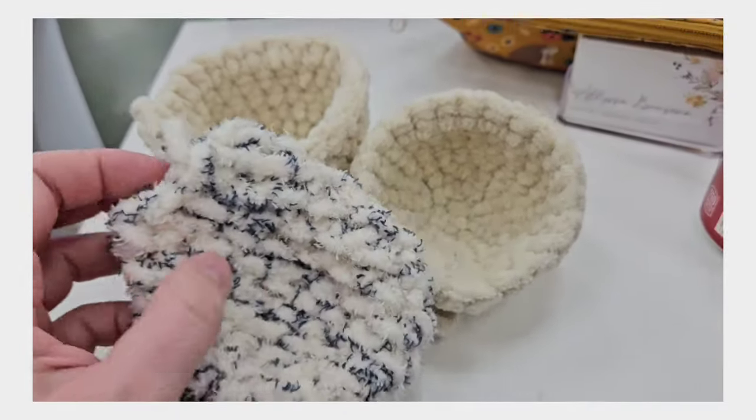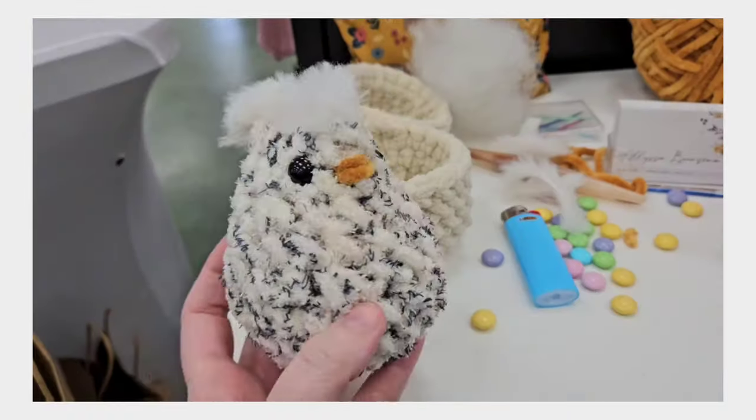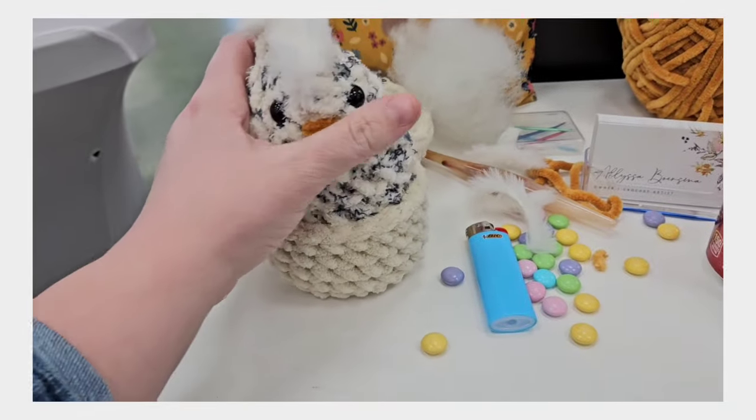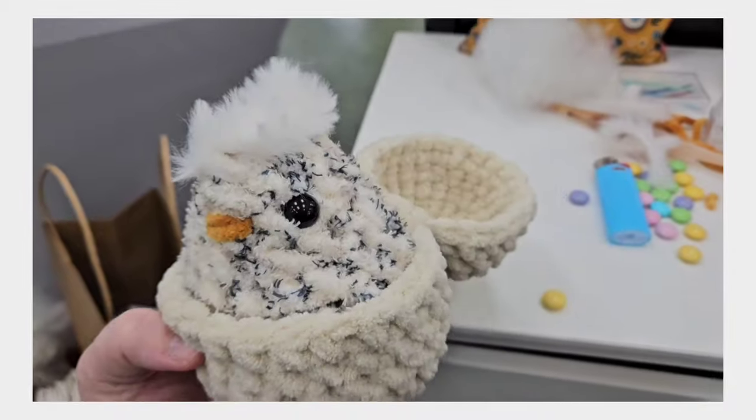I'm currently making a custom order for a hatching chick for a little boy. I finished the little custom order for him with his hatching egg — there he is!